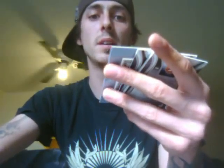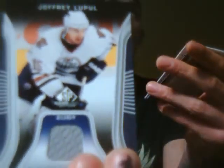Milan Hejduk from the Avalanche, numbered to 500, 314 out of 500. Another Bouwmeester jersey from when he played with Florida. Antoine Vermette rookie jersey, number 252 out of 500. Milan Hejduk mini jersey from Top C55. Joffrey Lupul jersey from when he played with Edmonton - now he's back on the Ducks, I think. And there's some Satan cards - a couple of Miroslav Satan jerseys there.